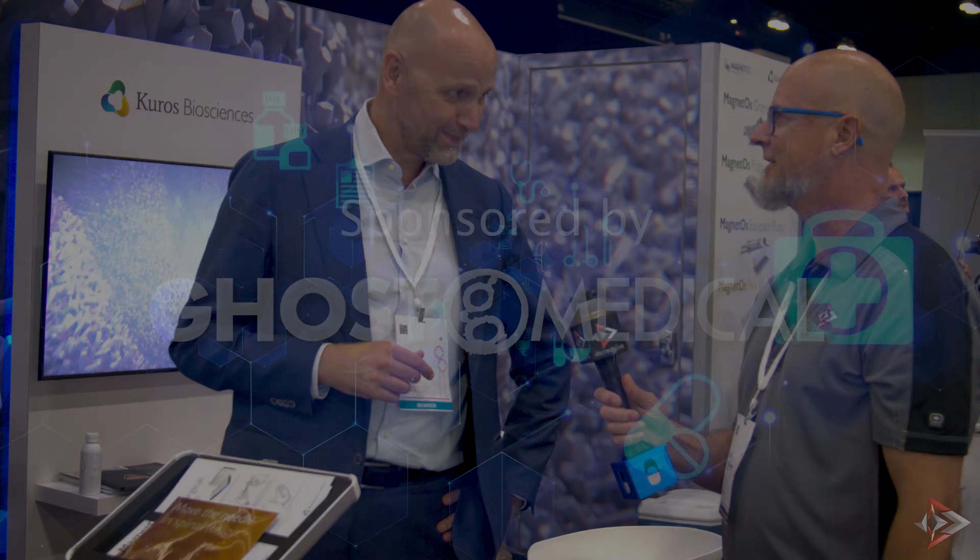I was really impressed by your look, your booth, and your technology — it was really great meeting you all. Thank you so much for your time, appreciate it.